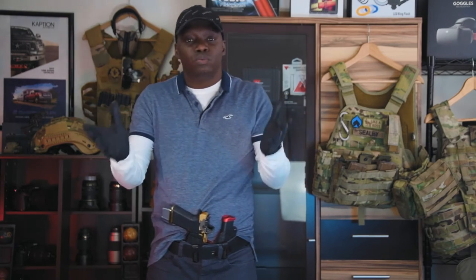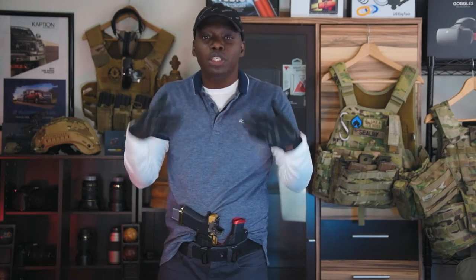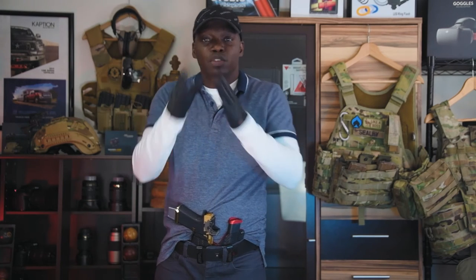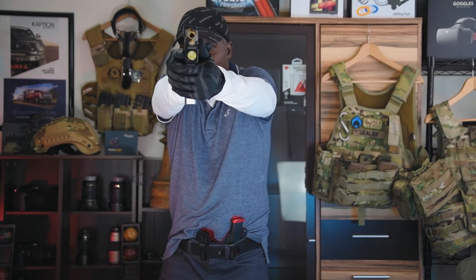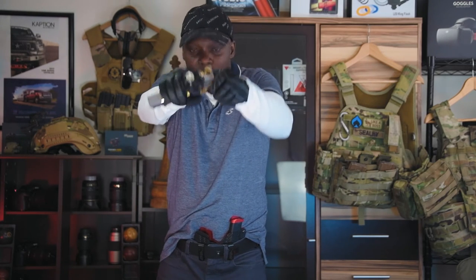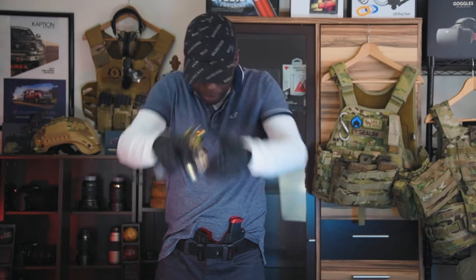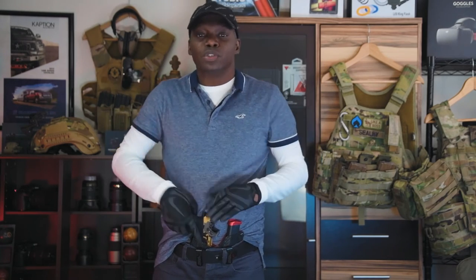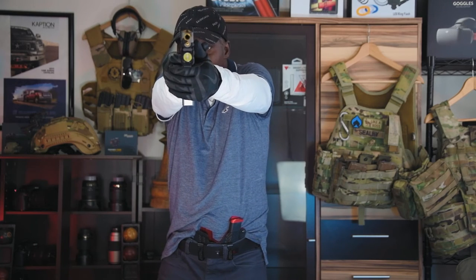Draw your weapon, put it on target. If the dot is there, pull the trigger, re-cock, do it again. If you draw and can't find the dot, just re-holster. Don't see the dot — re-holster. Just breathe, take your time. See the dot, pull the trigger. If the dot's there you can pull the trigger; if it's not, don't pull the trigger. That's all you do.